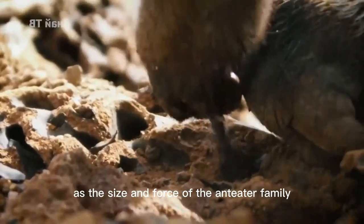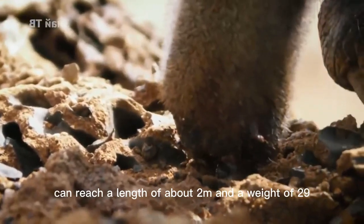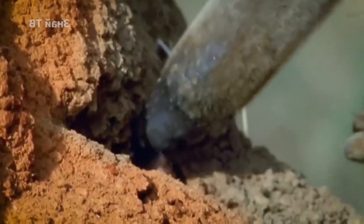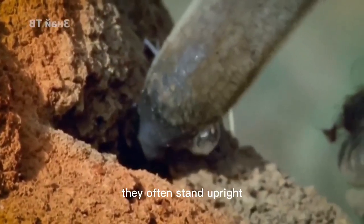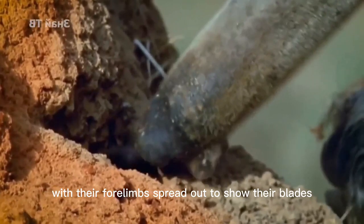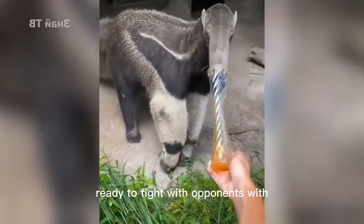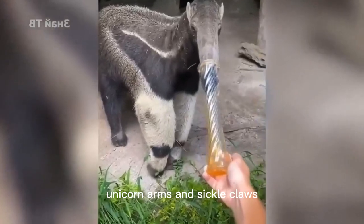As the largest member of the anteater family, the large anteater can reach a length of about 2 m and a weight of 29–65 kg. When in danger, they often stand upright with their forelimbs spread out to show their blades, using the tail as a rudder and forming a stable triangular structure, ready to fight opponents with their powerful sickle claws.